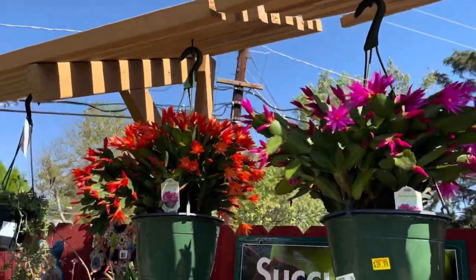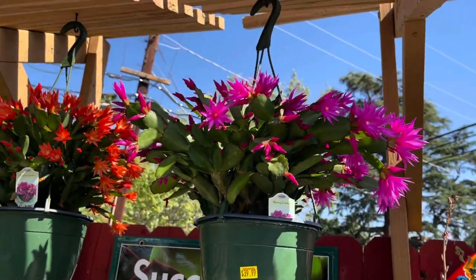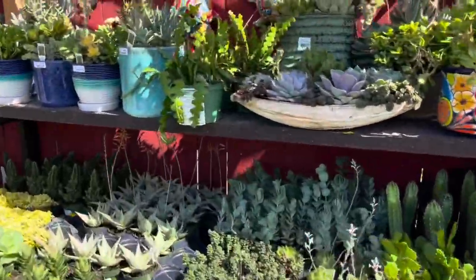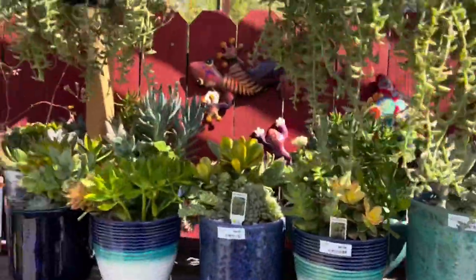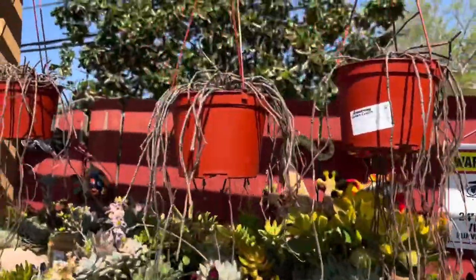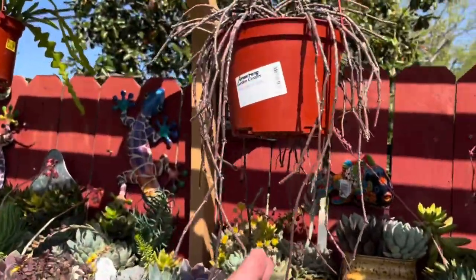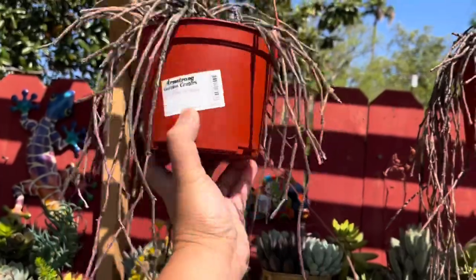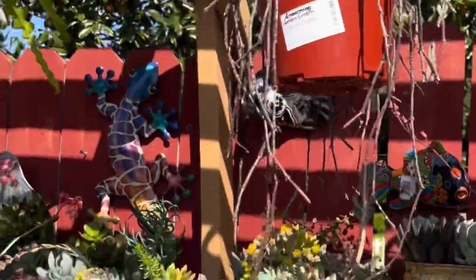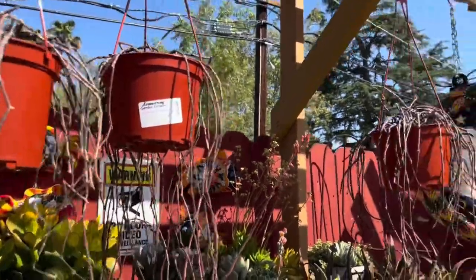Beautiful blooming spring cactus - these are $39.99. I feel like you can find those for $20-something, so just FYI if you're looking for a Schlumbergera. Bundle of sticks - I have pots that look like that. I have some good bundle of sticks dupes at home.